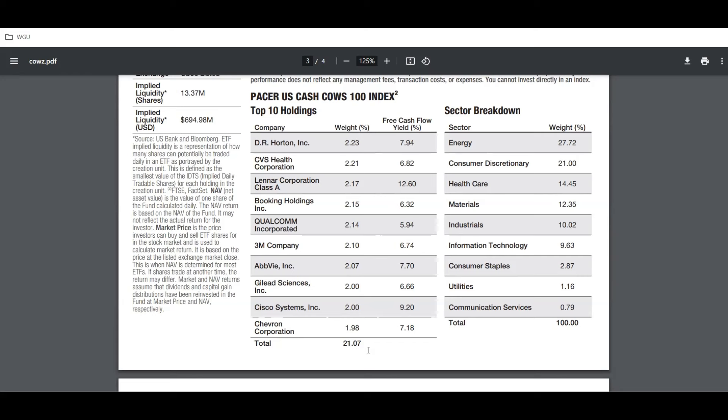The sector breakdown is 27.72% in energy — that's really high for me, I usually want weightings at about 20% or lower. Consumer discretionary is at 21%, so right off the bat you have almost 49% in energy and consumer discretionary, which would be hit hard in a recession. They also have health care at 14.45%, materials at 12.35%, industrials 10.02%, information technology 9.63%, consumer staples 2.87%, utilities 1.16%, and communication services 0.79%. I'd like to see them increase consumer staples and utilities and lower energy and consumer discretionary.